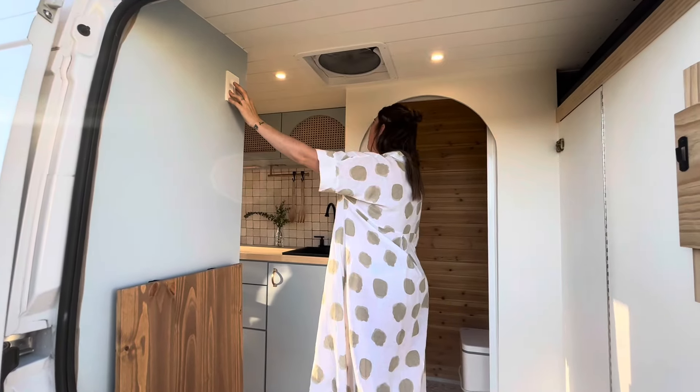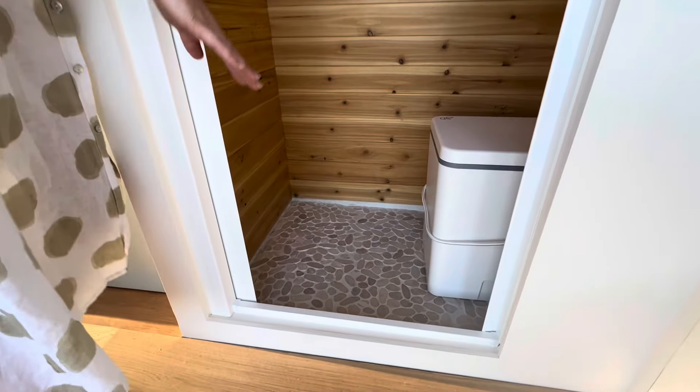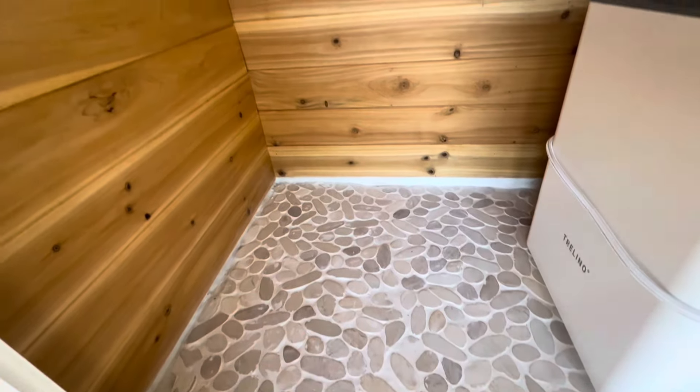We've got our wet room over here with our Trillino composting toilet. It's super lightweight and easy to take in and out — we've just got a bungee around it so it's secure when driving. We did a river stone floor, which is so pretty. We wanted this to feel like a spa.